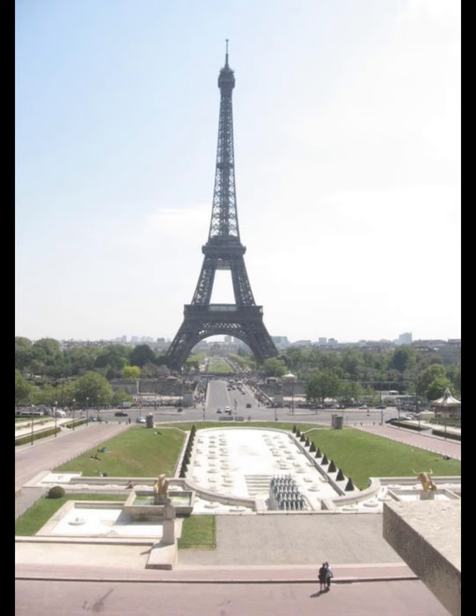The Eiffel Tower is a wrought iron lattice tower on the Champ de Mars in Paris, France. It is named after the engineer Gustave Eiffel, whose company designed and built the tower from 1887 to 1889.